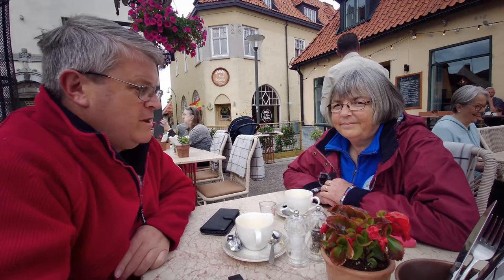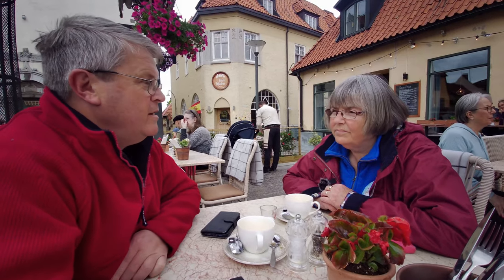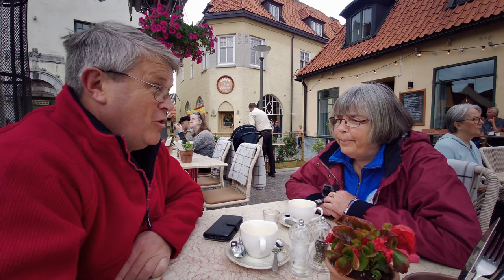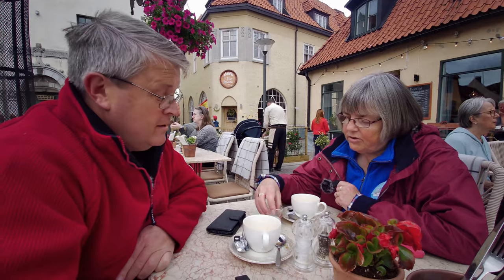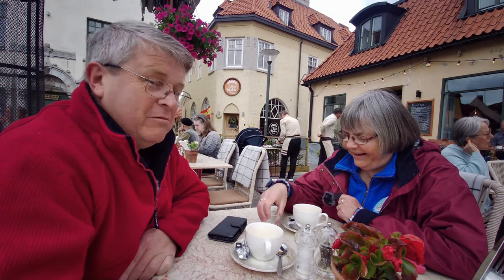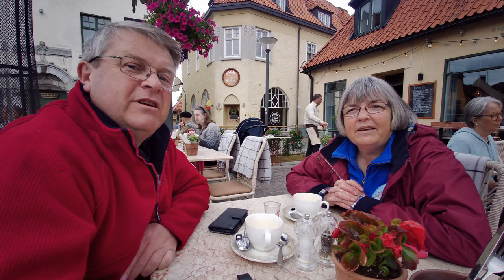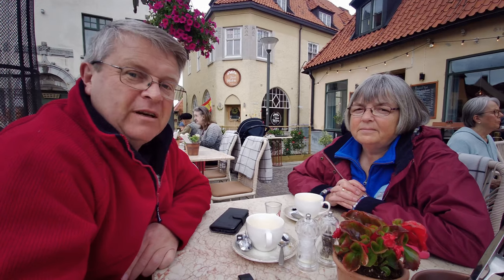We've stopped at the Piazza Café restaurant in Visby for a cup of coffee. The verdict? Strong — very strong! We also noticed an interesting glass of milk that says 'Fireball Cinnamon Whiskey' on it — we'd probably rather have the original contents! But what a beautiful little place Visby is — really nice to walk around, relax, and enjoy.